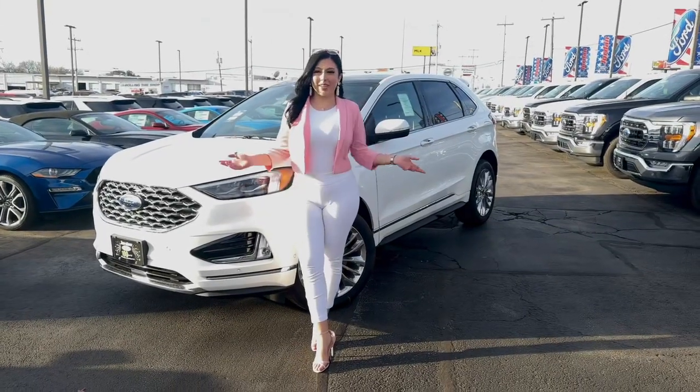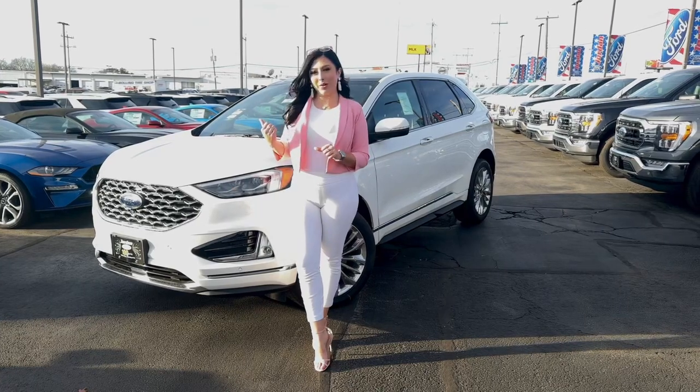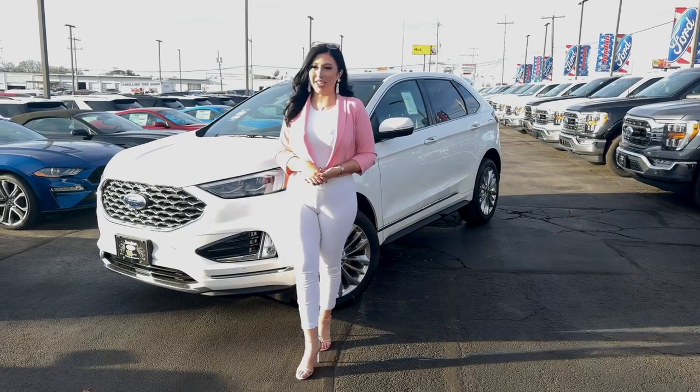Hello everybody, my name is Daniela. I'm here at Jordan Ford to show you a quick walk-around on this 2022 Ford Edge Titanium.